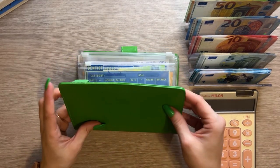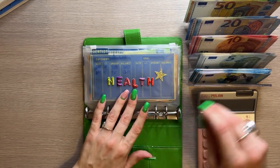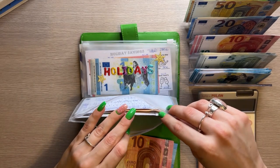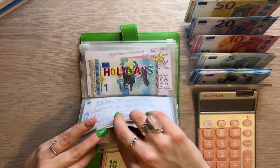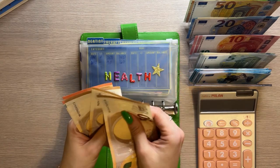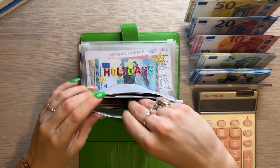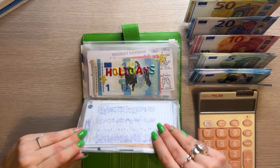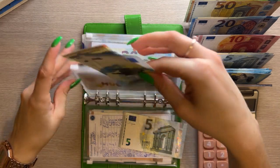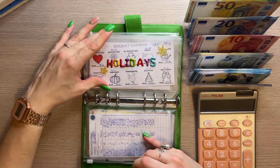Now we have Johnny Cash — look at this, it matches my nails! It's a bit dirty already since it's my oldest binder. Health is going to get 30, and I'm putting it into dentist since I went to a dentist appointment and depleted some of it. Dentist now has 190. Holidays is going to get five, and we're working on Mother's Day — we now have 22 in that category.